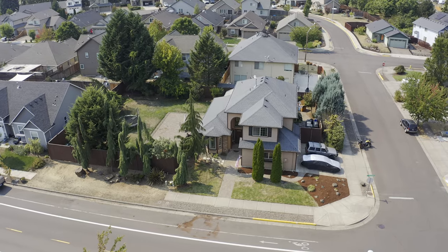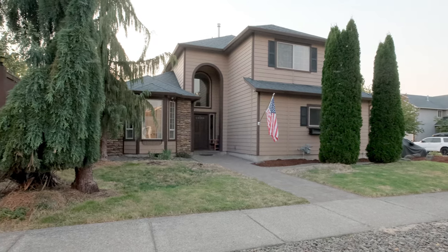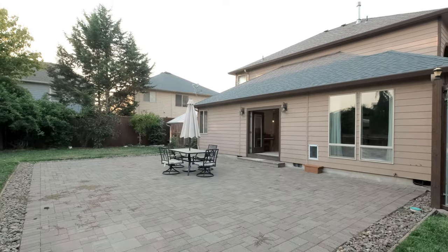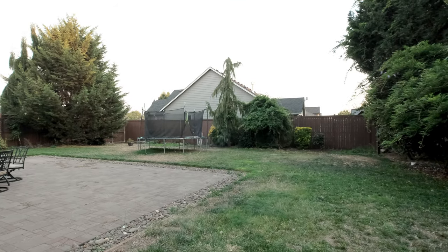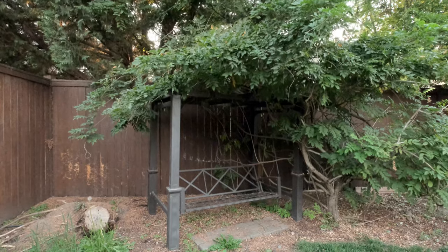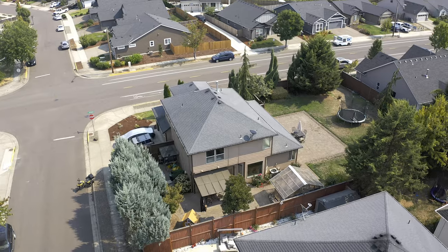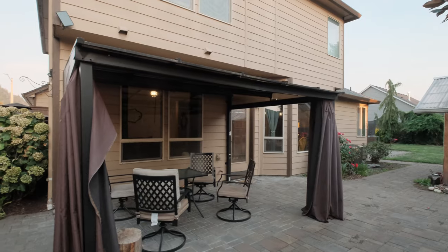This stunning home offers an impressive 2,200 square feet of thoughtfully designed living space, featuring four spacious bedrooms and three beautifully appointed bathrooms. Situated on a double lot just over a quarter acre, this home is surrounded by beautifully landscaped gardens that create a serene and inviting atmosphere, perfect for outdoor enjoyment and relaxation.